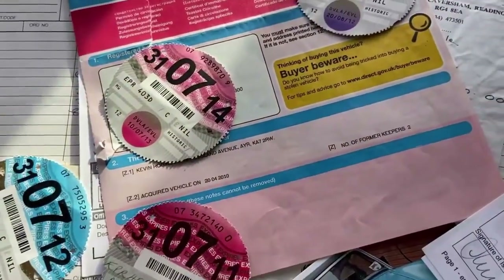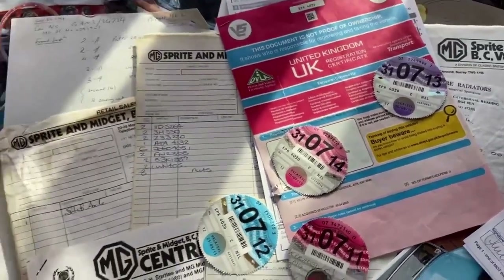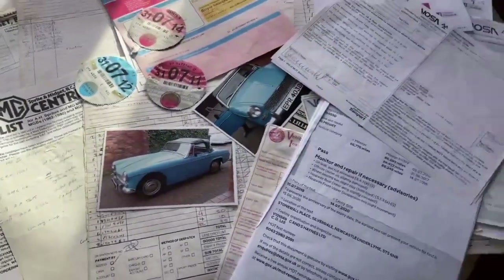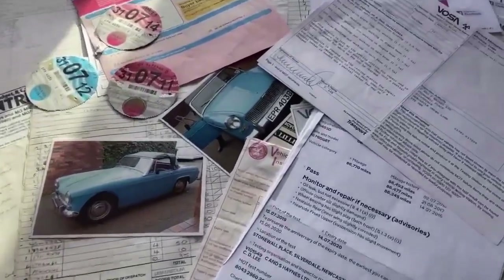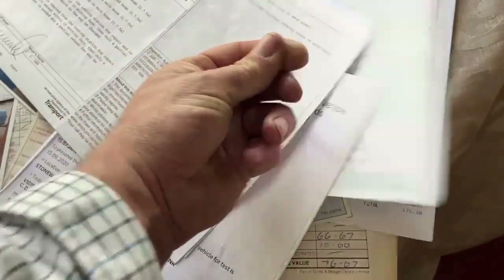Three owners from new, current owner since 2010. There's a picture of the gentleman there but we'll put it in the package rather than showing it on the internet. Loads and loads of paperwork, and it certainly looks like it's not been short of investment either — there are quite a few big invoices in this pile. The new owner can read through them as bedtime reading whenever they want.